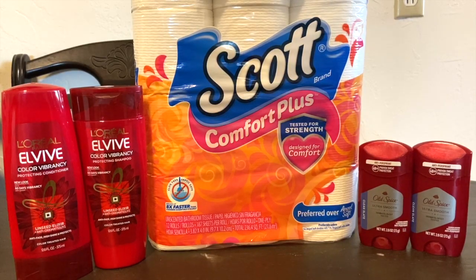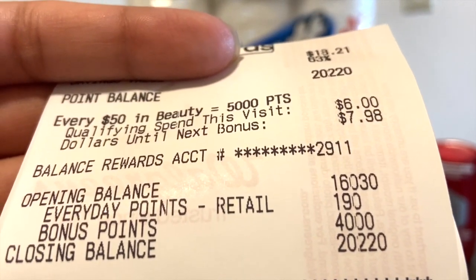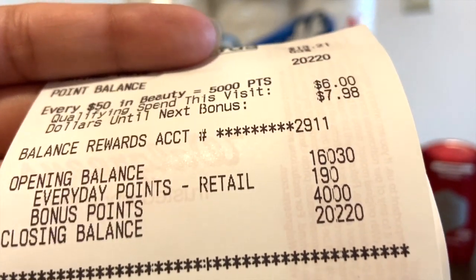I was so excited — I could finally use that Scott coupon since they finally had the paper products in stock! I ended up receiving 4,000 bonus points total. My opening balance was 16,000 points; I received 190 everyday points and 4,000 bonus points, bringing my closing balance up accordingly.